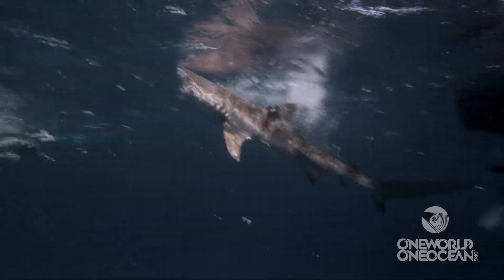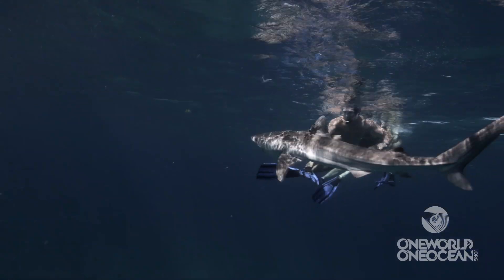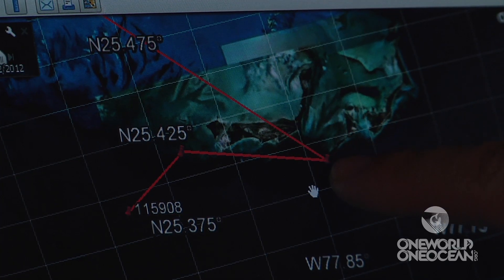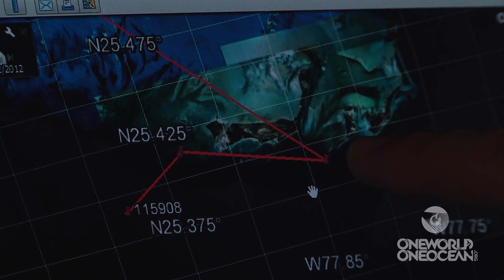Within hours of putting a satellite tag on it, it was transmitting. Sharks go to the surface to feed at times, and that provides an opportunity for transmission. This results in a position fix that we can then view on Google Earth — this location is where Barry was tagged, very close to some of the keys here in the Bahamas.